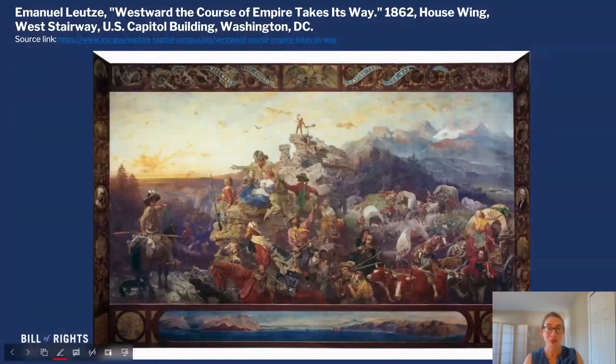Here's our image — Westward, the Course of Empire Takes Its Way. The artist is a German American named Emanuel Leutze, and you would find this mural in the House wing of the U.S. Capitol in Washington, D.C. This is a large mural, so it looks small on my screen, but it's 20 by 30 feet. So if you saw it in person, it would be larger than life.